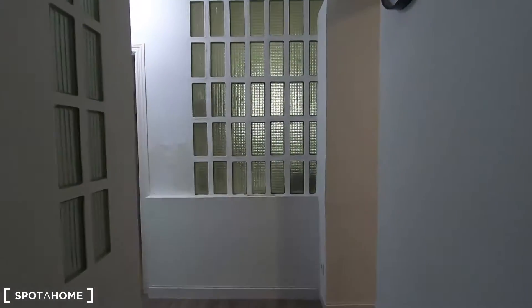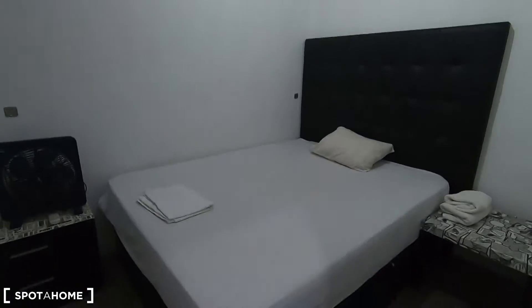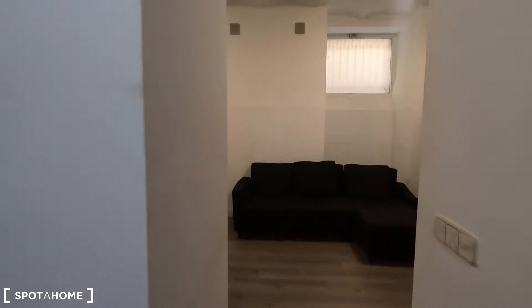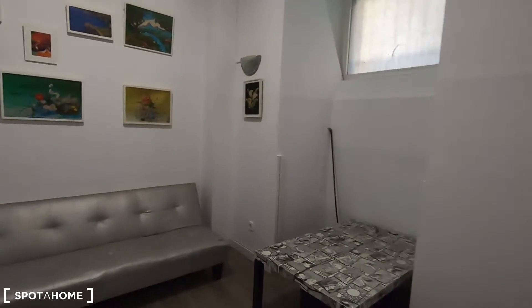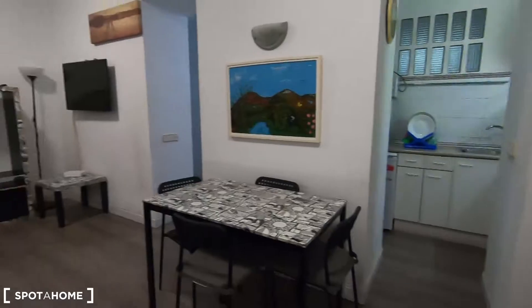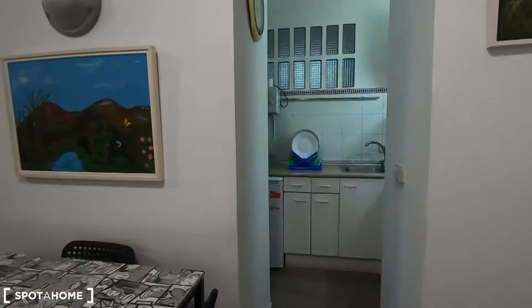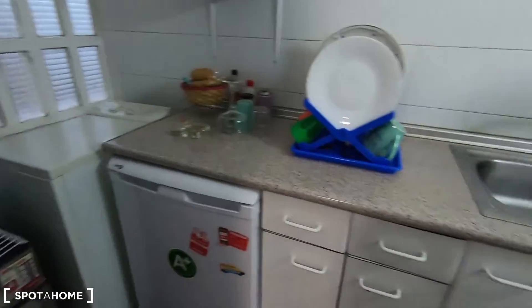As you can see, you have this corridor organizing the house. Starting from the left, you will find bedroom number one. This is bedroom number two. That's the complete bathroom. This is the living room, which is the best part of this apartment because it's spacious, and from here you get access to your fully equipped kitchen.